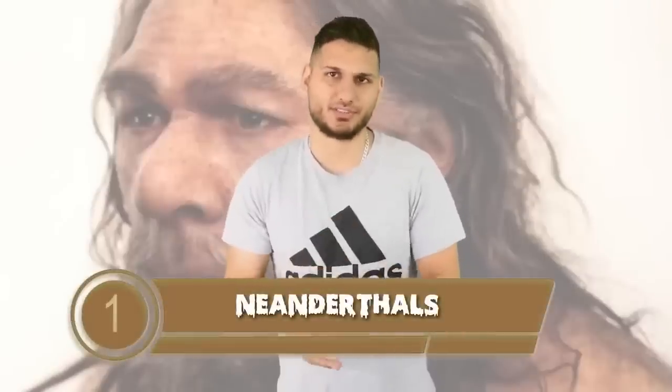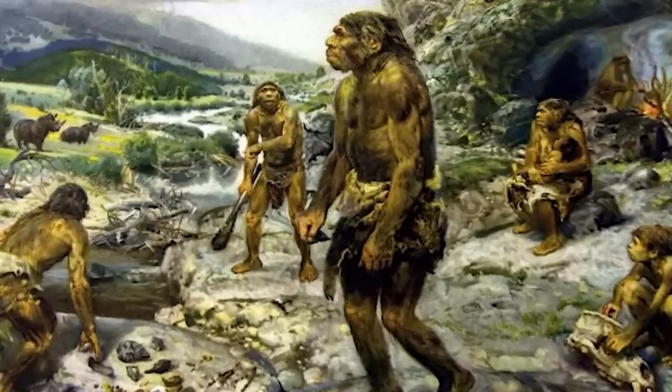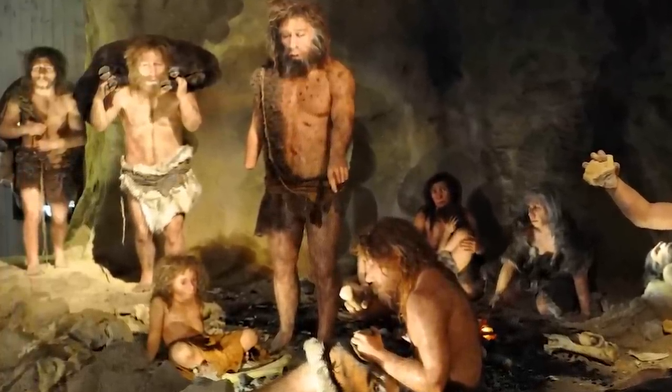Topping our list at number 1 we have the Neanderthals. About 45,000 years ago, Homo sapiens lived alongside Neanderthals who had their own society, tools, and cultural practices. They most likely went extinct due to competition for resources, climate change, or disease. With recent advancements in genetic technologies, Neanderthals could possibly make a return — scientists are proposing using gene editing tools and DNA sequences to bring them back to life. However, it would not be a perfect copy, and it's worth asking whether it would be ethical. As the speaker notes, we all saw what happened in Jurassic Park.